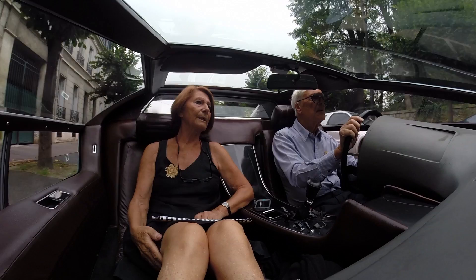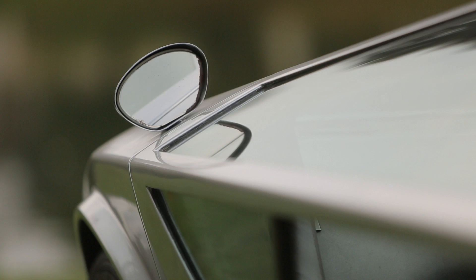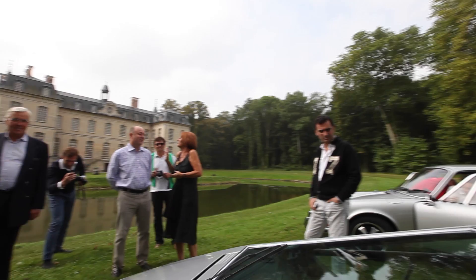Here is another unique prototype: the incredible Boomerang designed by Giugiaro in 1972. This car seems to be coming straight from outer space and, like most prototypes, it was designed with a true groundbreaking spirit. It's an astonishing car, really. The real difficulty is visibility — just see the space you've got to take your ticket at the highway toll. It's just not planned for it and you have to get off the car first.